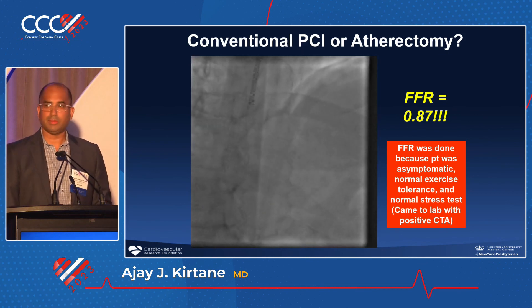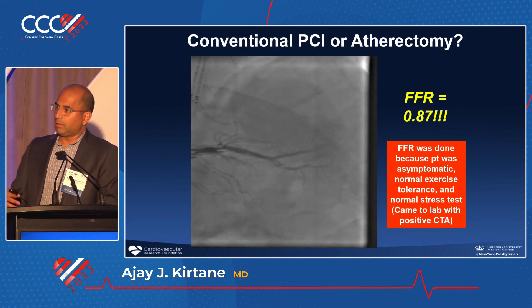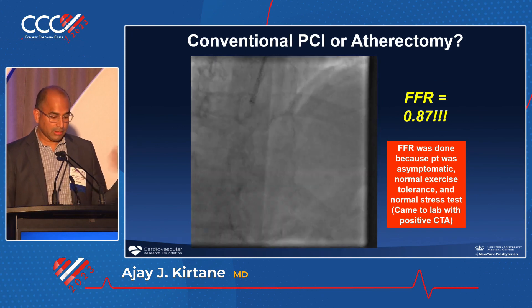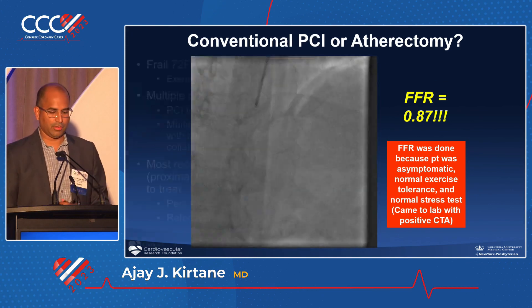Two weeks later, the patient had a retinal bleed, and had I put him on Plavix, he would have lost sight in his eye. Because I left it alone, he was able to get it treated. So just because it looks severe doesn't mean it is — and so I would say the angiogram was overrated.